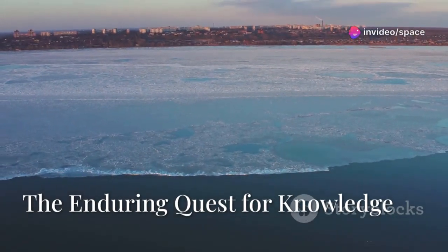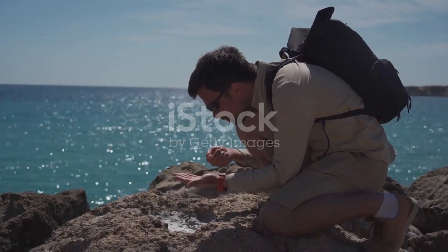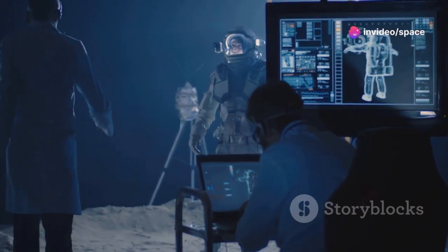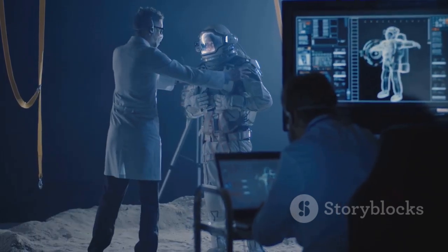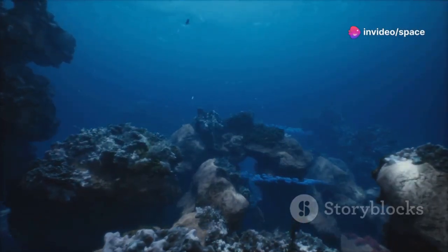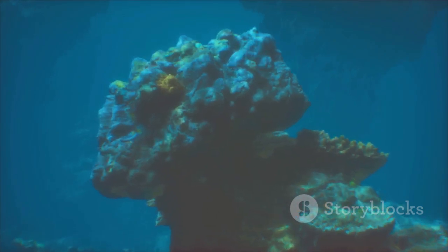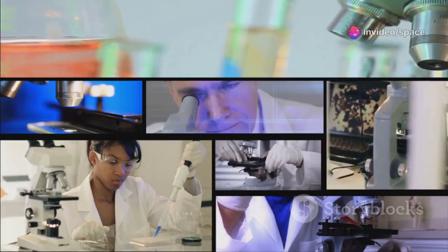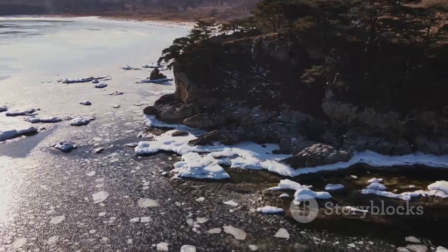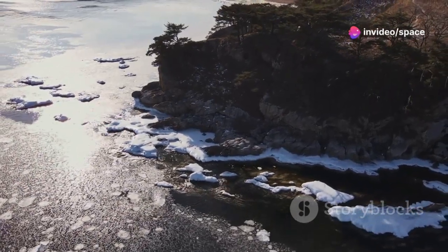The exploration of Hudson Bay's geology is a microcosm of humanity's broader quest for knowledge, a quest that spans centuries and continents. We are driven by an insatiable curiosity to understand the world around us, from the smallest atom to the vast expanse of the cosmos. Each discovery, whether it's a new species of deep-sea creature or a subtle shift in Earth's crust, adds another piece to the puzzle of our universe. The more we learn, the more we realize how much more there is to discover. The study of Hudson Bay reminds us that Earth is a dynamic, evolving planet, constantly reshaped by natural forces.